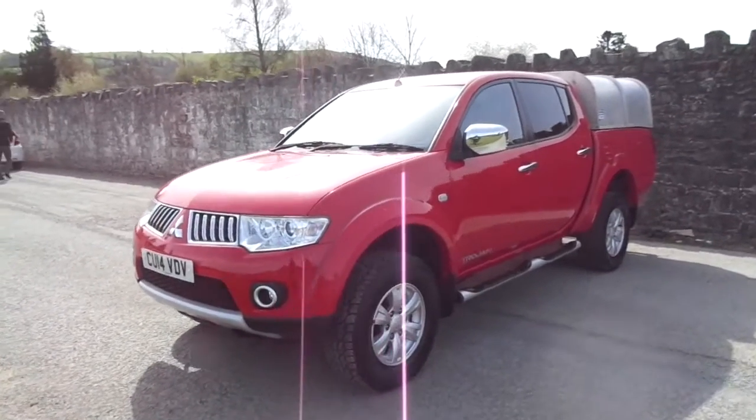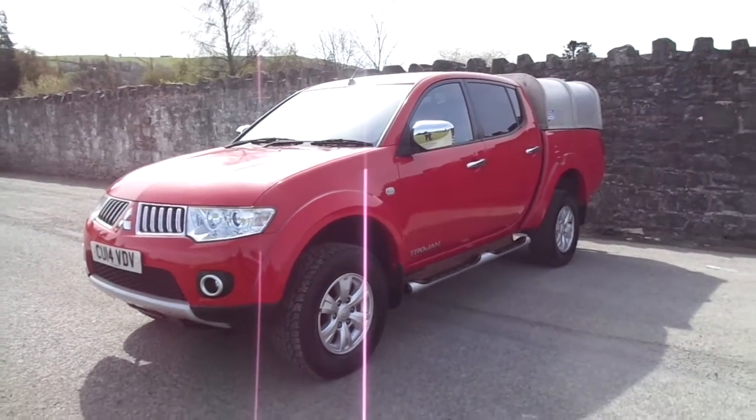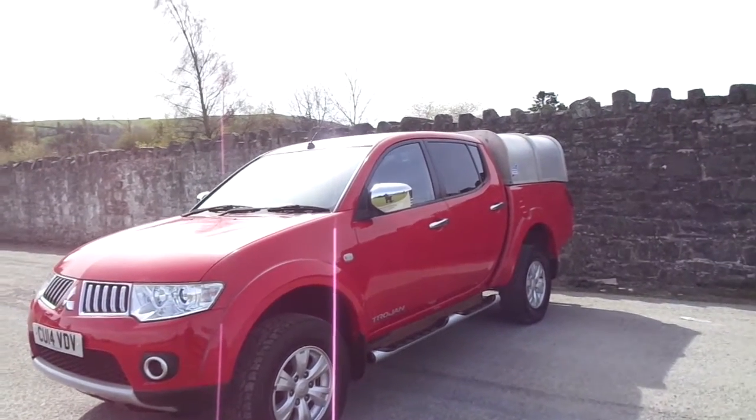Hello and welcome to JTQs. Today I'll be showing you around one of our approved Mitsubishis. This one is a Mitsubishi L200 Trojan, first registered in 2014 on a 14 plate. As you can see it comes in Aztec red and is in fantastic condition.